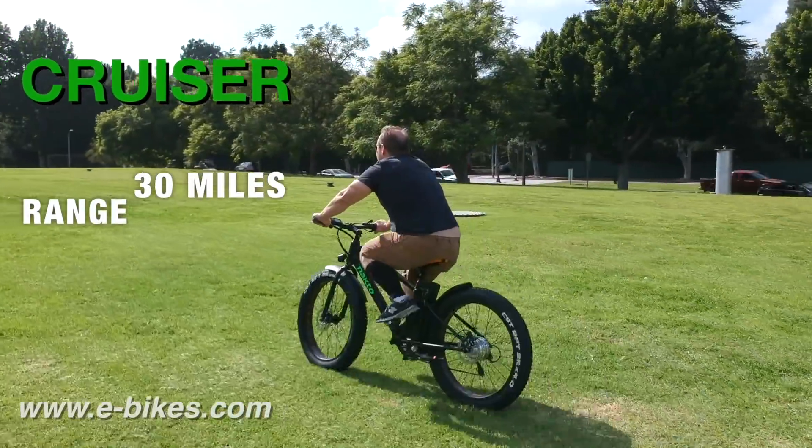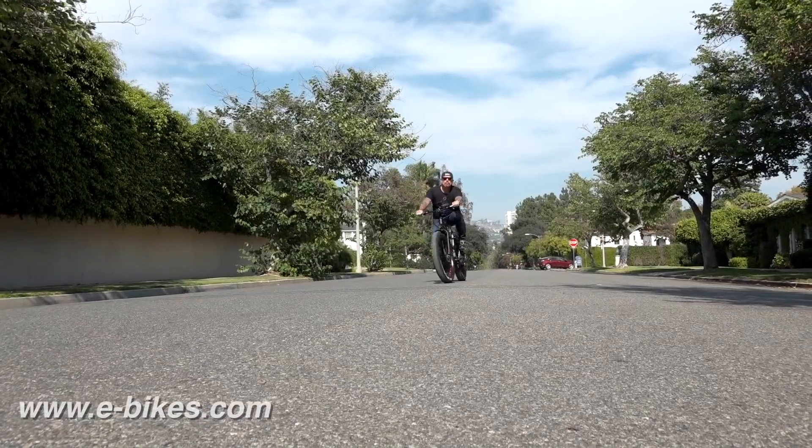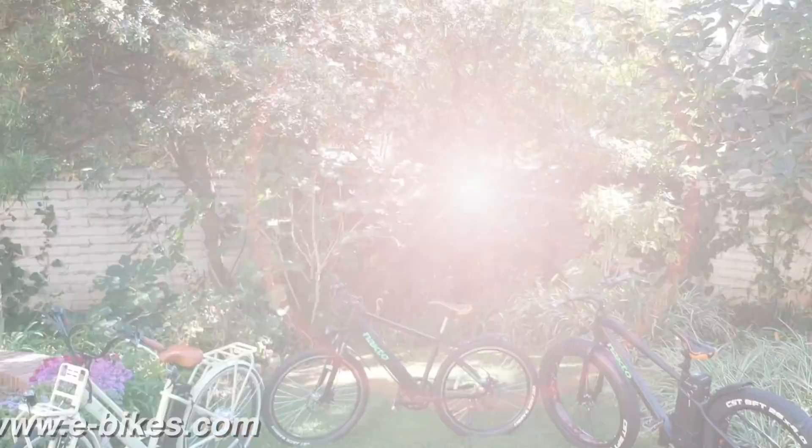The Cruiser's top speed is 19 to 22 miles per hour and a range of up to 30 miles with pedal assist. With six gears and five levels of pedal assist, it pretty much takes you wherever you want to go. The Cruiser is currently the number five selling e-bike on the internet.